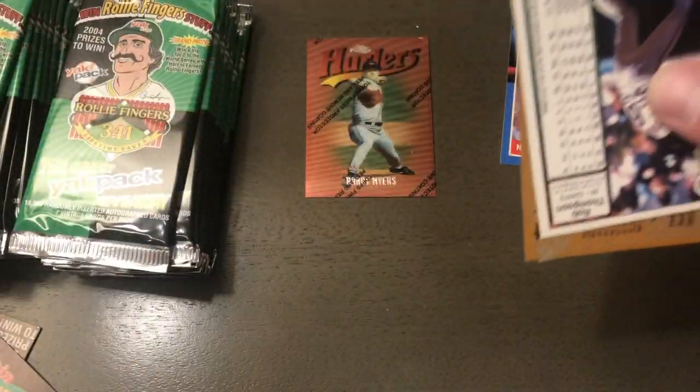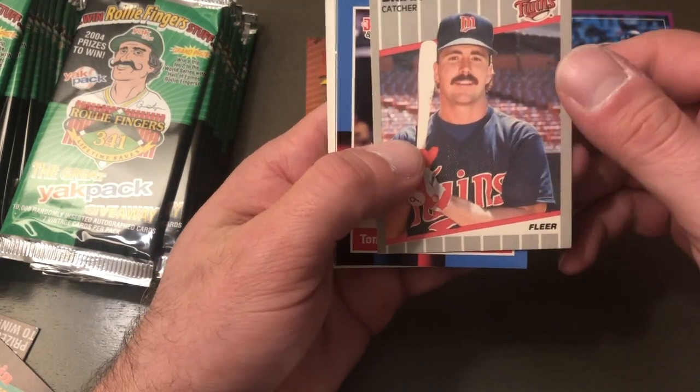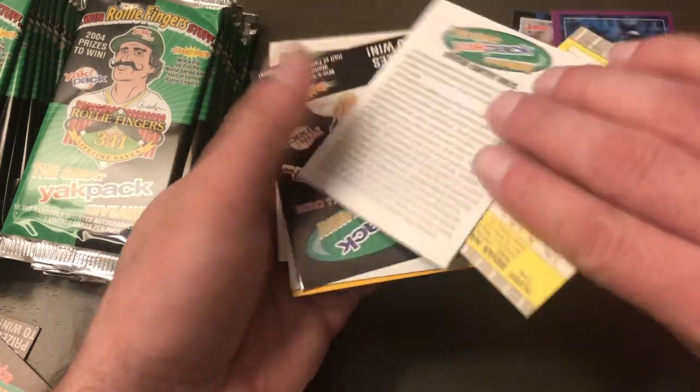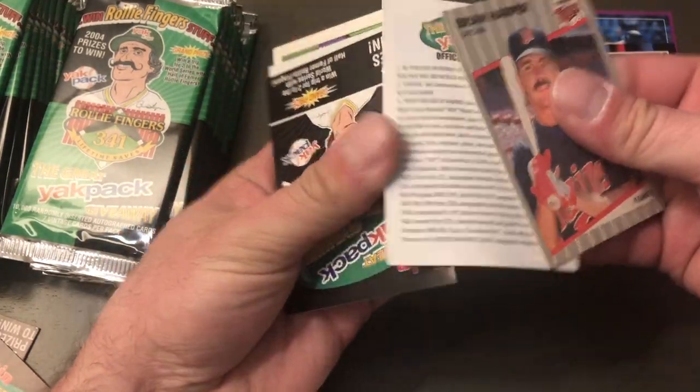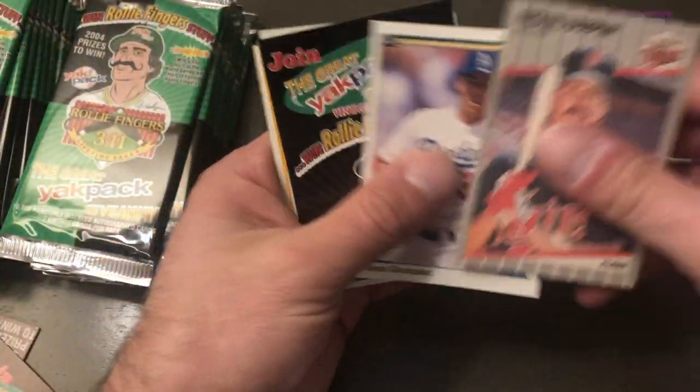These packs are so big that the cards are kind of spread out inside, and that's probably how one got bent. Brian Harper, Tony Gwynn — Hall of Famer, nice. Jose Gonzalez.